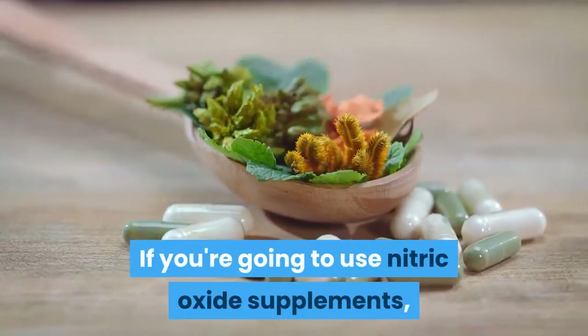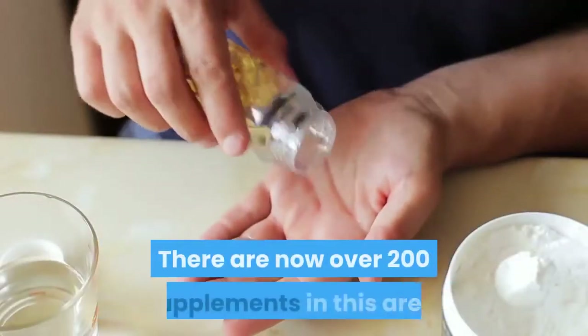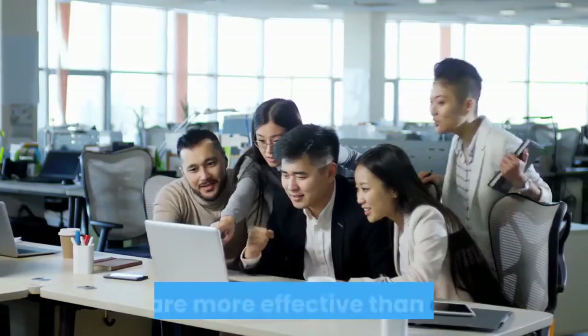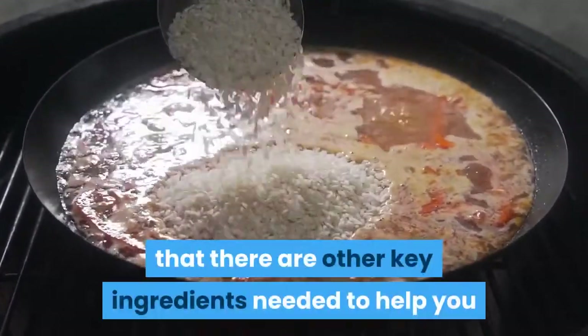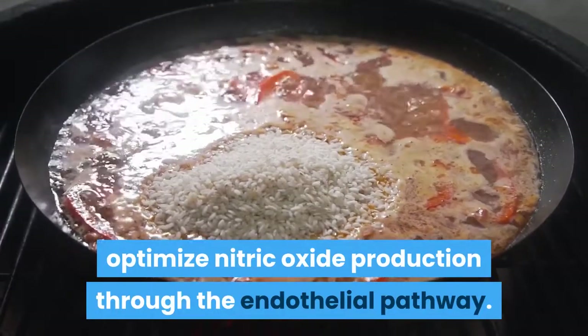If you're going to use nitric oxide supplements, then be careful in your selection. There are now over 200 supplements in this area. Some are more effective than others, and the reason why is that there are other key ingredients needed to help you optimize nitric oxide production through the endothelial pathway.